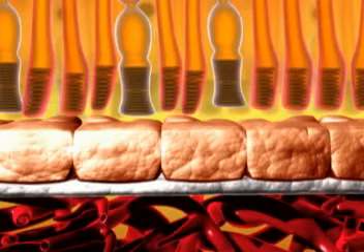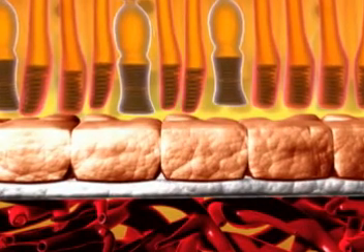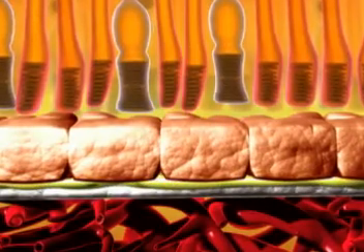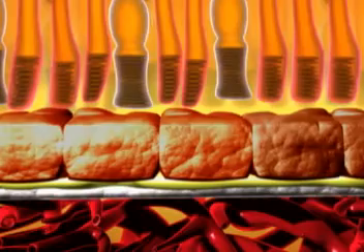In non-exudative or dry AMD, Bruch's membrane thickens focally, forming drusen. Areas of focal hyperpigmentation may develop corresponding to regions of RPE hypertrophy and possibly RPE death.